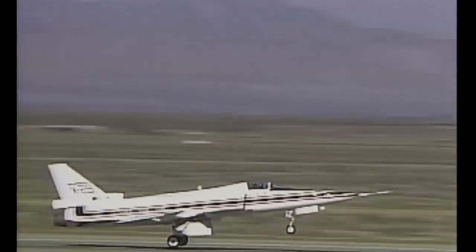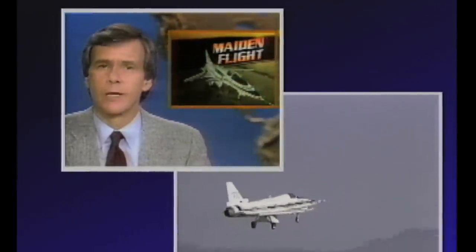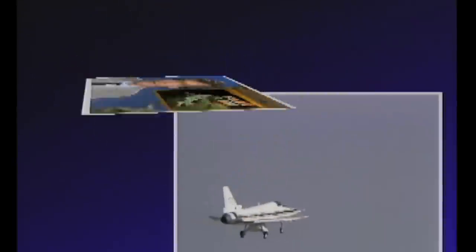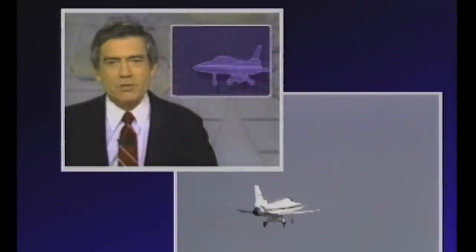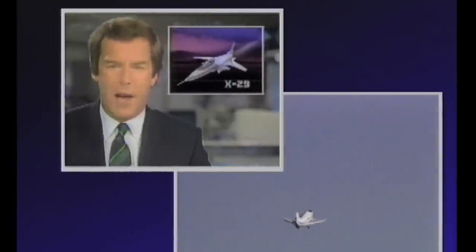Here we go. Airborne, 157. Over the Mojave Desert today, the maiden flight of the experimental X-29 jet plane went off without a hitch. A test of the highest high-tech and a pilot's most righteous right stuff. The newest fighter plane with its strange-looking wings that sweep forward instead of back.